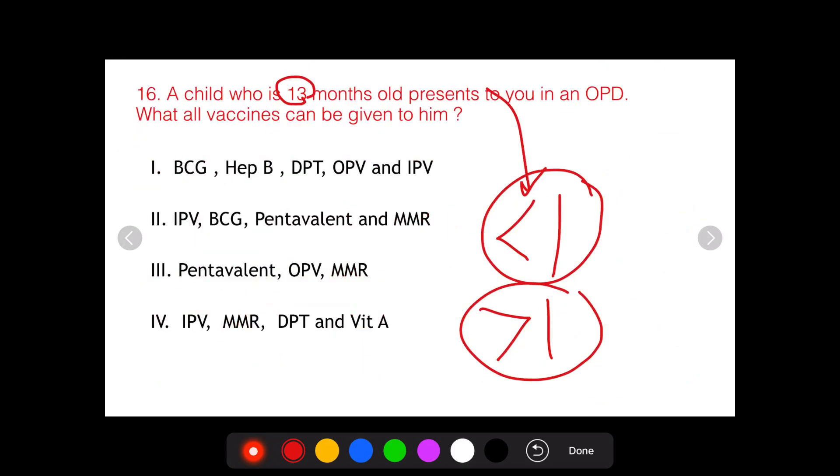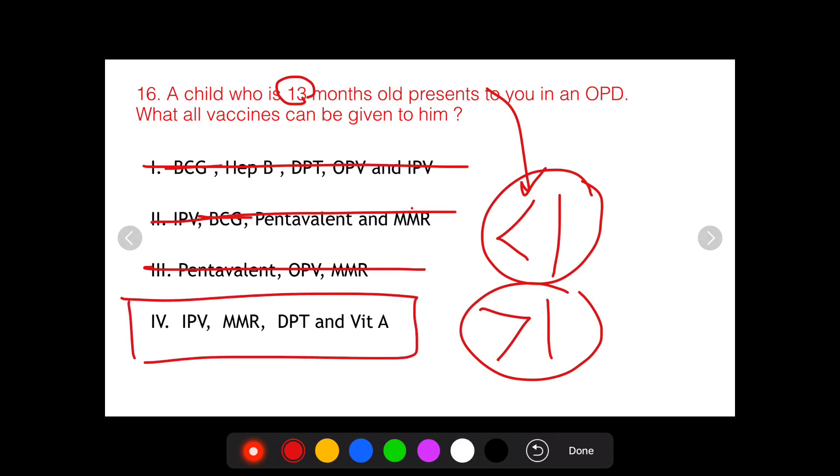Now as we look at the options, it becomes evidently clear what the correct answer is. BCG is present in options 1 and 2, so those two are incorrect — we cannot give BCG. As far as Pentavalent is concerned, as the Ministry of Health website confirms, Pentavalent also cannot be given. So option 4 becomes the correct answer.